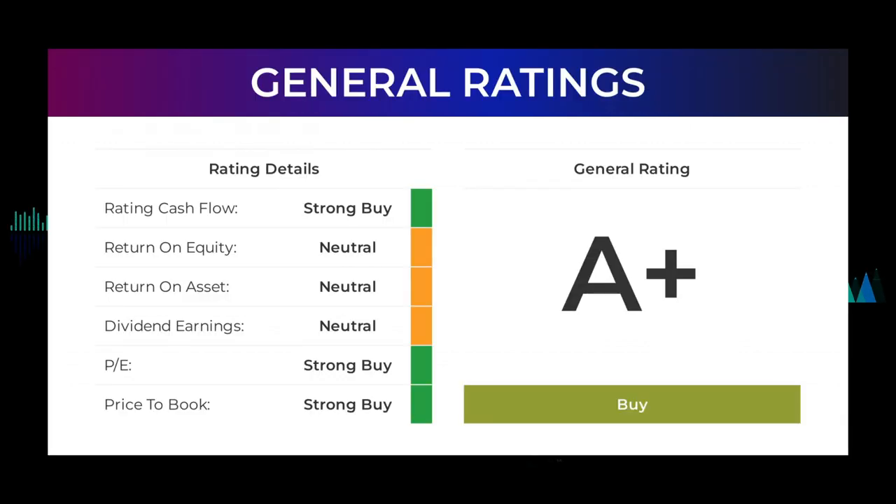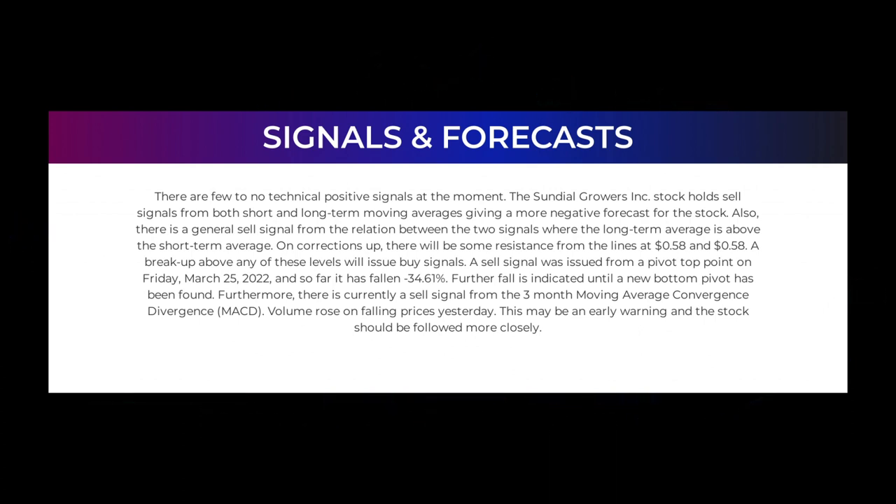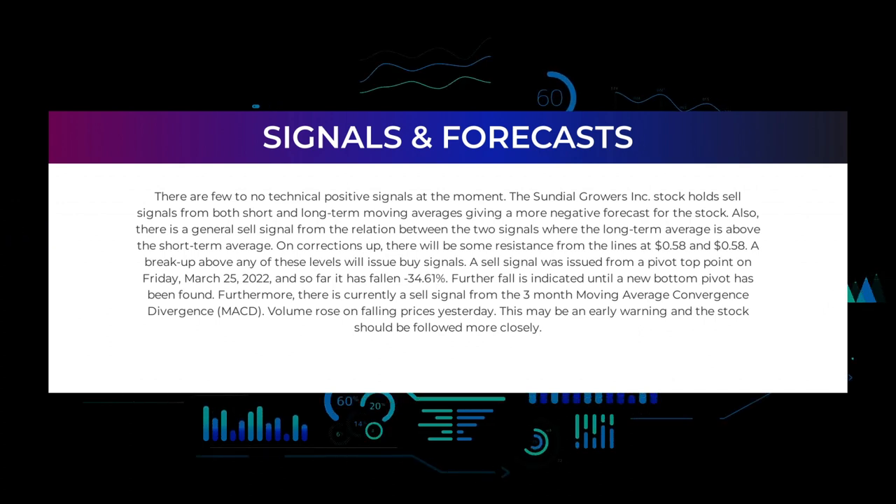From analysts, Sundial Growers stock received a general buy rating. The analysts give PE ratio a strong buy and price-to-book a strong buy rating. For return on investment, the analysts give a neutral rating. There are few to no technical positive signals at the moment. The Sundial Growers Incorporated stock holds sell signals from both short and long-term moving averages, giving a more negative forecast for the stock. There is also a general sell signal from the relation between the two signals, where the long-term average is above the short-term average.